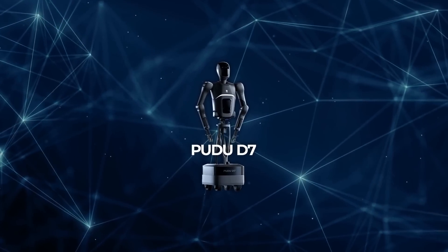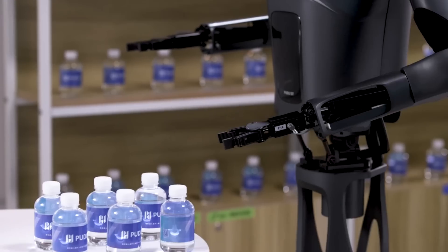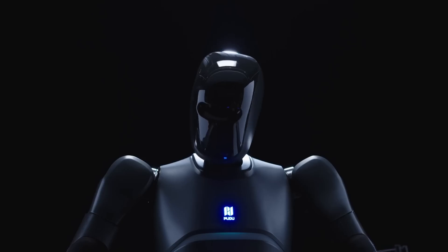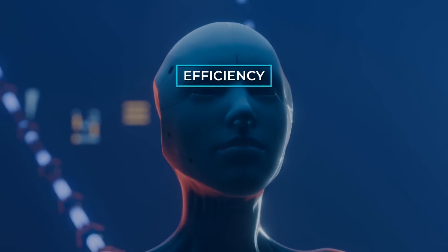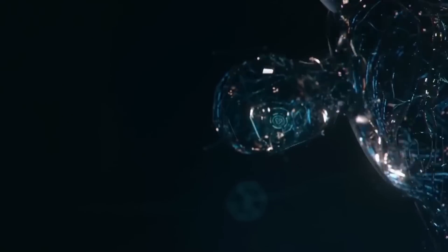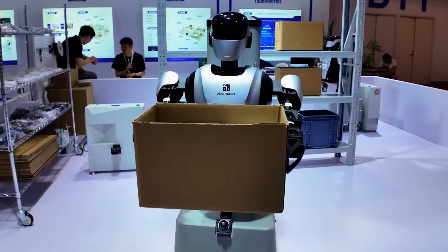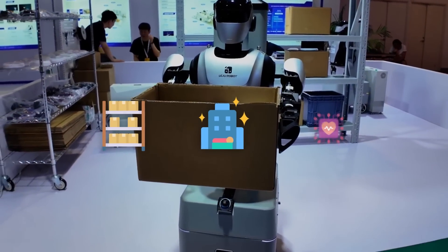Alright, let's talk about the real power behind the Pudu D7, a service robot that's been designed with purpose and practicality in mind. It's a semi-humanoid robot, which means it's not built to look fully human, but it borrows some useful features from humanoid designs. This robot is all about efficiency, adaptability, and intelligence — something that's going to be increasingly common as automation becomes more embedded in industries like retail, hospitality, and healthcare.